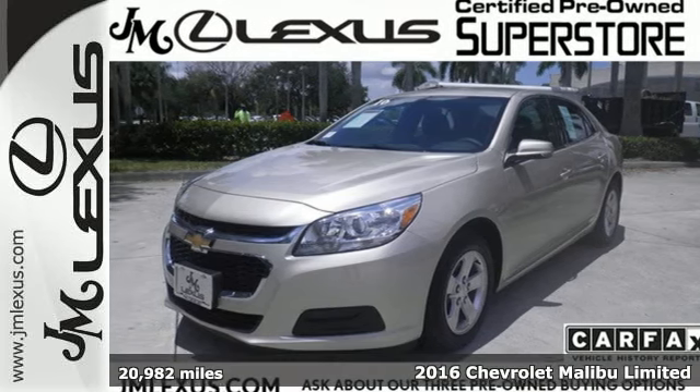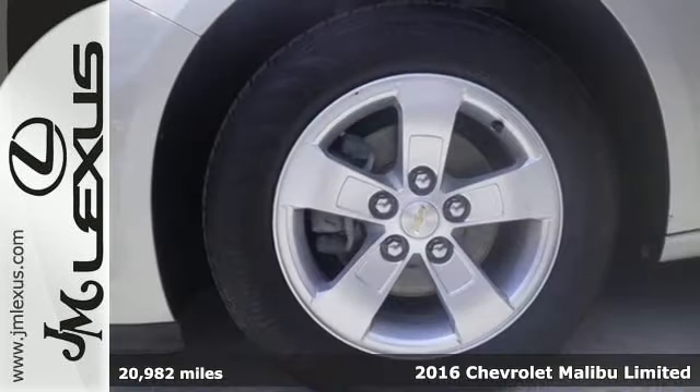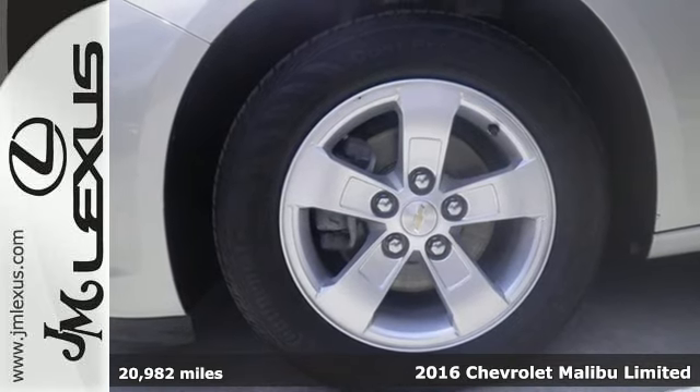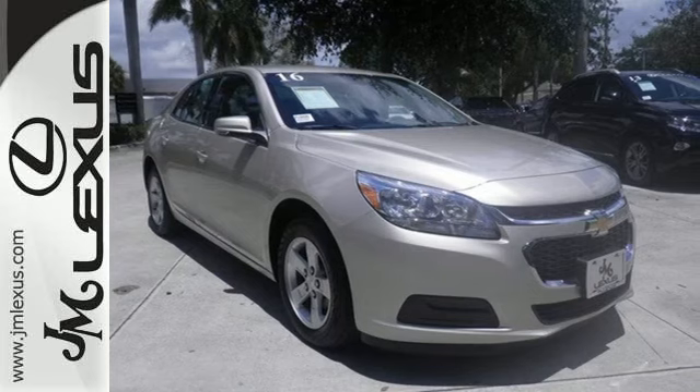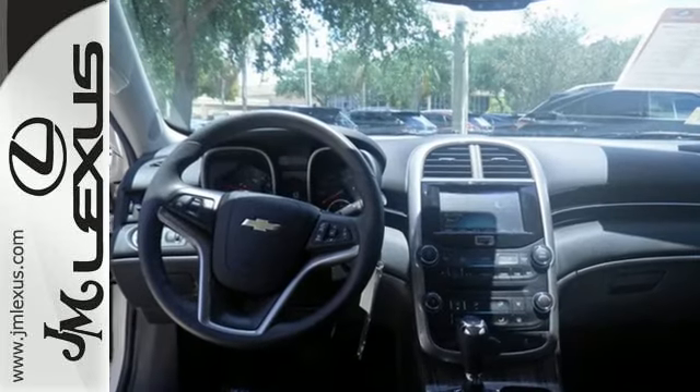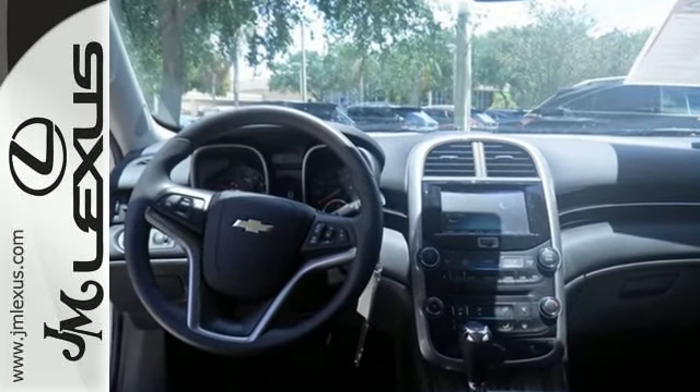Here's a 2016 Chevrolet Malibu. It's time to reset what you think a mid-size sedan should be. The redesign for 2016 gives this Malibu a sleek look, with windswept body lines and an agile stance. It's a car you can't wait to drive, and it delivers.